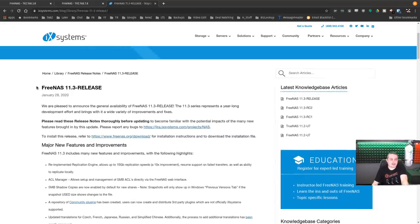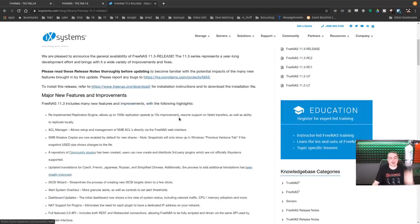FreeNAS 11.3 has been released. I talked about it in the release candidates and started trying it there, and once it went full release I updated my systems. I wanted to wait a week before doing a video so I could confirm it works. And yes, I haven't had any problems. A few highlights: the re-implemented replication engine — that was cool.